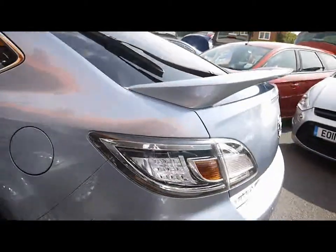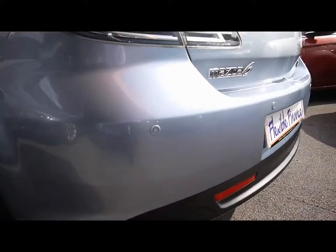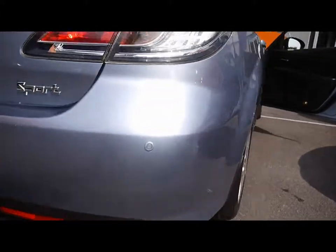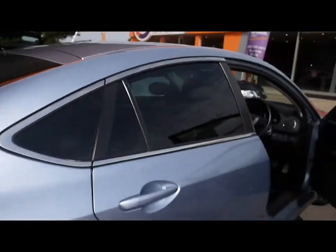As I move around the back of the car, you can see it has parking sensors at the rear. It also has parking sensors at the front as well, and rear privacy tinted glass on the back.